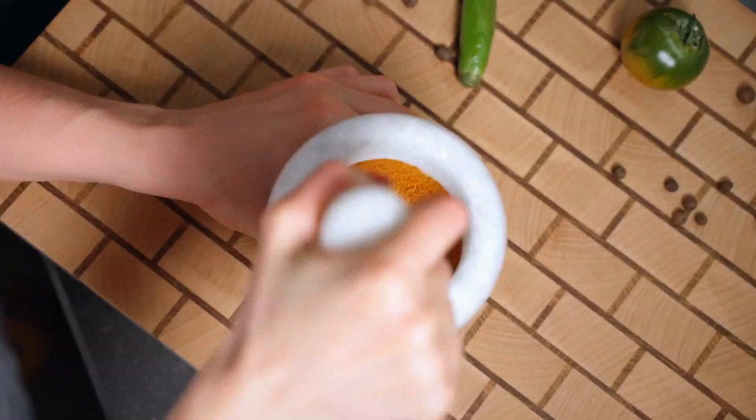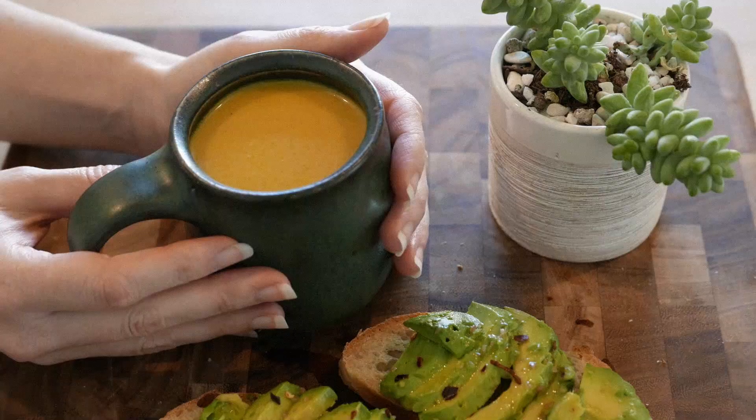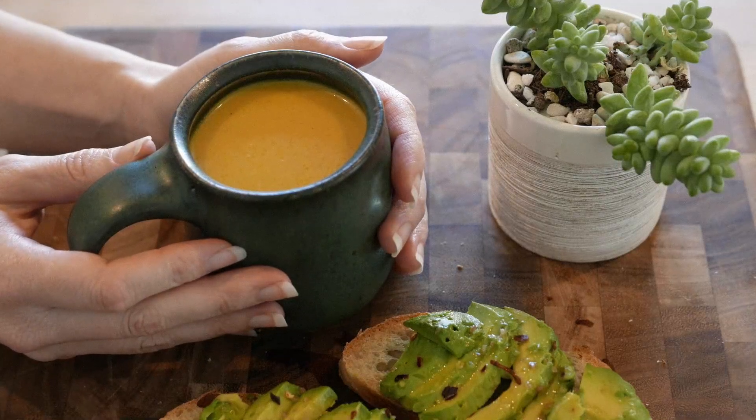You can mix turmeric into scrambled eggs, soups, or blend it into a smoothie with ginger and banana. Just don't expect a miracle after one teaspoon. The key is daily use.